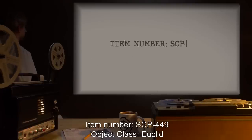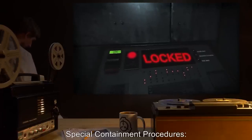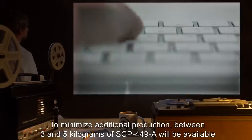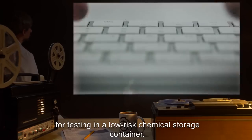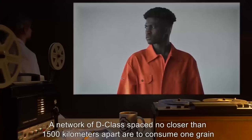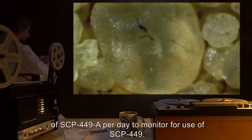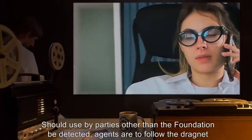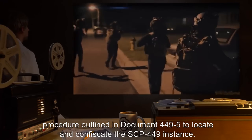Item Number SCP-449. Object Class: Euclid. Special Containment Procedures: All instances of SCP-449 are to be stored in a standard containment vault outside of testing. To minimize additional production, between 3 and 5 kilograms of SCP-449-A will be available for testing in a low-risk chemical storage container. Excess SCP-449-A generated in testing of SCP-449 must be incinerated. A network of D-class spaced no closer than 1,500 kilometers apart are to consume one grain of SCP-449-A per day to monitor for use of SCP-449. Should use by parties other than the Foundation be detected, agents are to follow the dragnet procedure outlined in Document 449-5 to locate and confiscate the SCP-449 instance.